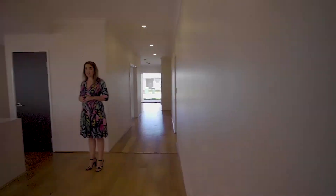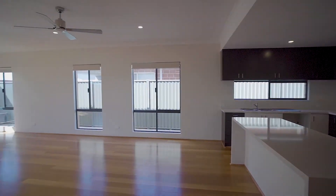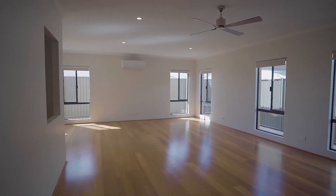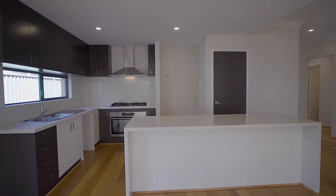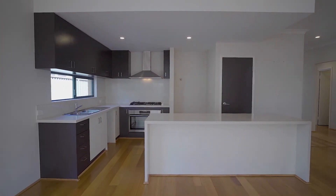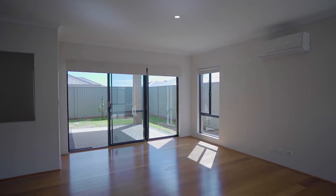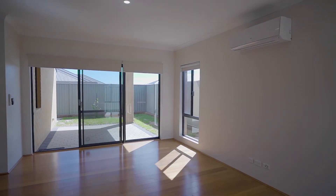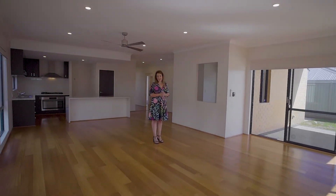And then we've got this really awesome big kitchen, meals and family room. The kitchen is stunning — feature bulkhead, a ceiling fan, and another Fujitsu air conditioner. Beautiful wood-look floors, and then out onto the alfresco with a nice easy-care yard.